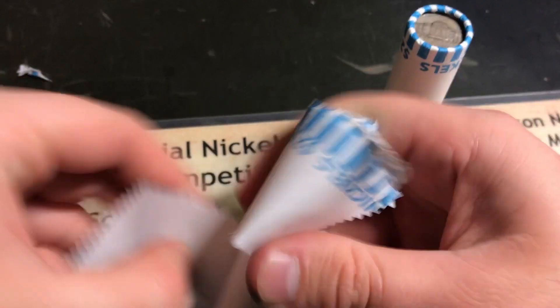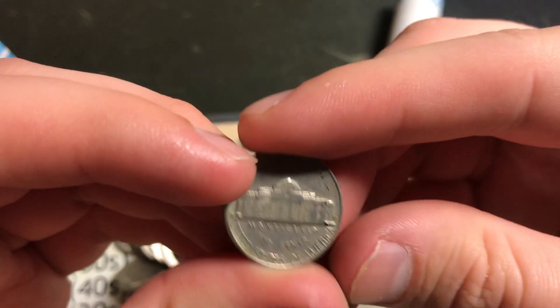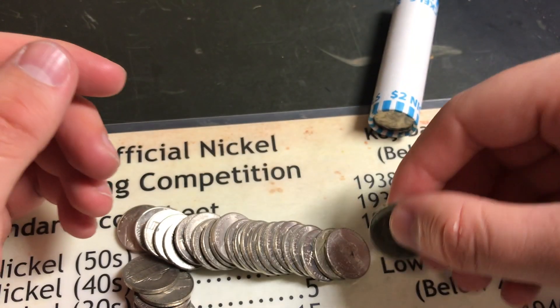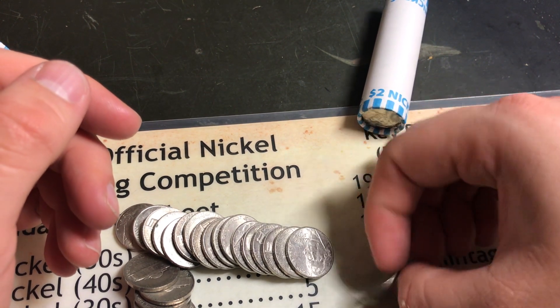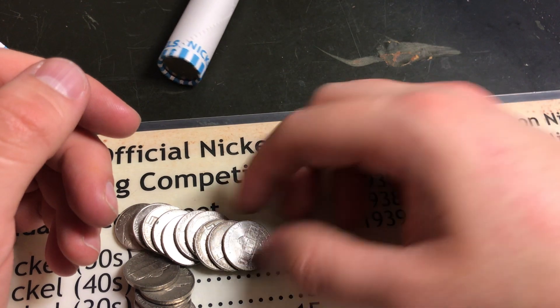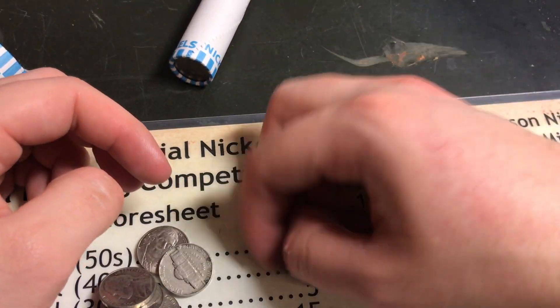There we go. Let's just see what this is — it's got a Denver mint mark. Let's flip it in three, two, one — oh, it's a 64. It didn't look like a 64, it looked like it was definitely gonna be older. Let's just peruse through this roll real quick and see if we see anything. No 2009s or anything interesting like that in those rolls — I would have shown you guys if I had found a 2009.